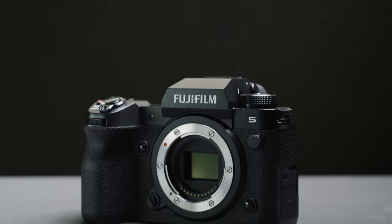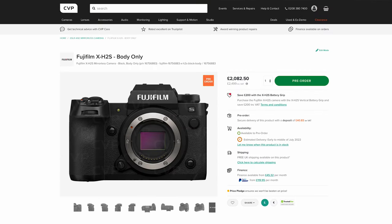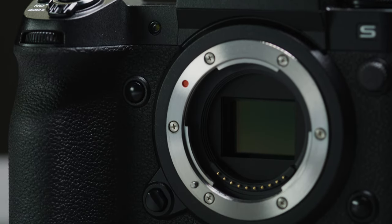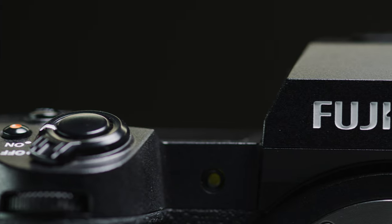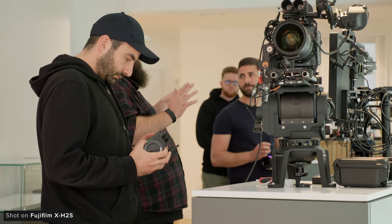Fujifilm has announced their latest flagship hybrid camera, the X-H2S, and it looks to be their most video-focused one yet. It features their latest X-Trans 5 stacked backside-illuminated 26.1MP sensor paired with their latest generation 64-bit X-Processor 5, and the camera has some pretty beefy specs for a mirrorless camera at its price point.